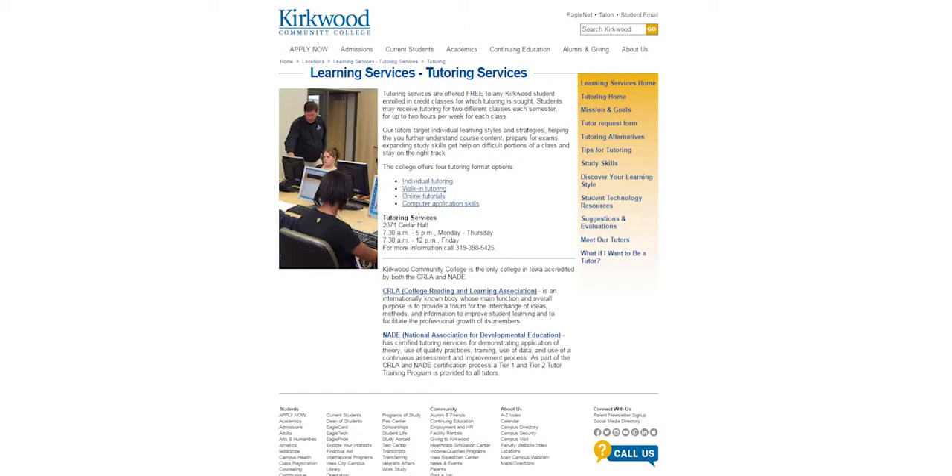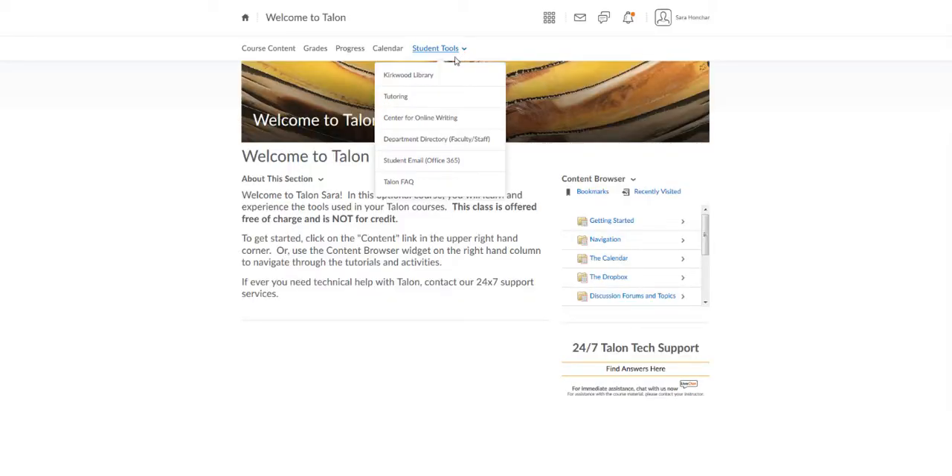The Learning Services Department offers tutoring services on campus or online. Tutoring services are free for Kirkwood students for up to 2 different classes, up to 2 hours per week each semester. You can find more information about tutoring in the navbar under Student Tools.